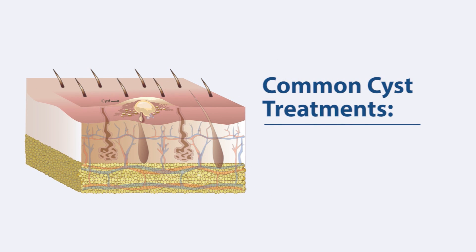Common treatments for cysts include draining, cortisone injection, or surgical removal. If you have a skin cyst, make an appointment with the Georgia Dermatology Center to find out the right course of action for you.